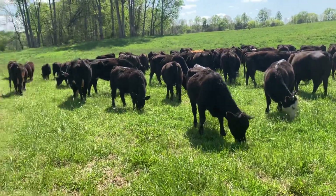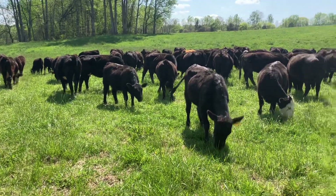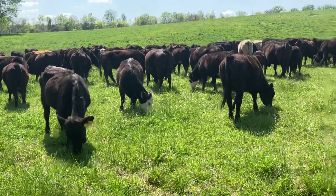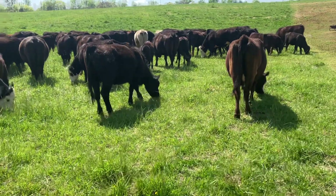Hey, Josh Tigg, Run 2 Farms. Third cattle move of the day here. Just thought I would get a shot of these cattle grazing here. They've been in this paddock about 15 minutes.